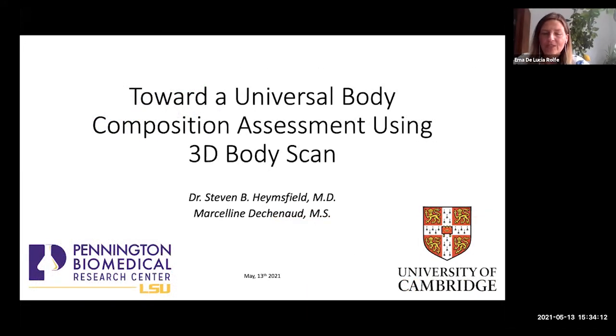Hello everyone, so nice to see so many of you today. Thank you Steve and Marceline for agreeing to give this talk today. Professor Steve Hamesfield is a professor and director of the body composition laboratory at the Pennington Biomedical Research Centre at Louisiana State University in Baton Rouge, and has considerable experience in obesity, malnutrition, cachexia, and energy expenditure.